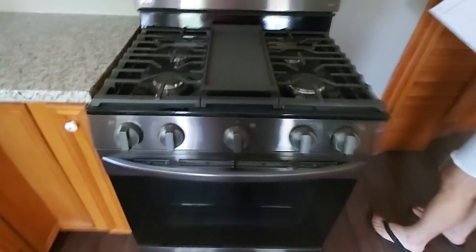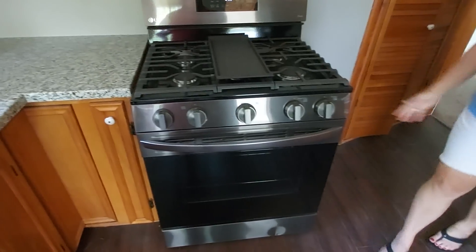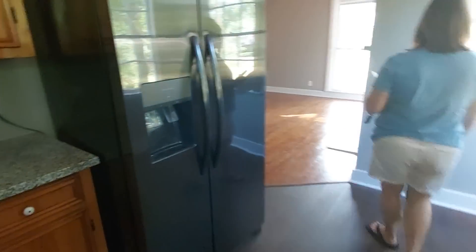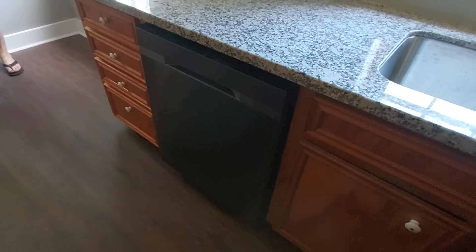Beautiful gas range, deep sink, beautiful fridge, beautiful dishwasher — love it. Janet checked with the agent and there have already been six offers, and they're hoping to button it up tonight. Today is only the second day this has been on the market.